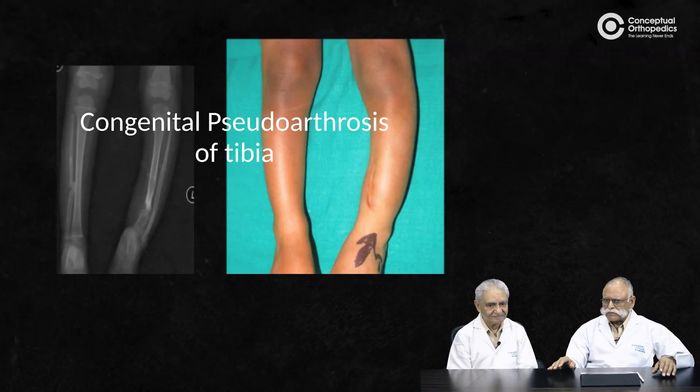Congenital pseudoarthrosis of tibia is a rare disease, and whenever an examination is going on, these types of patients are definitely kept for interaction with students because it gives a lot of understanding of bone healing as well as the complications that can arise for functioning of the lower limb.